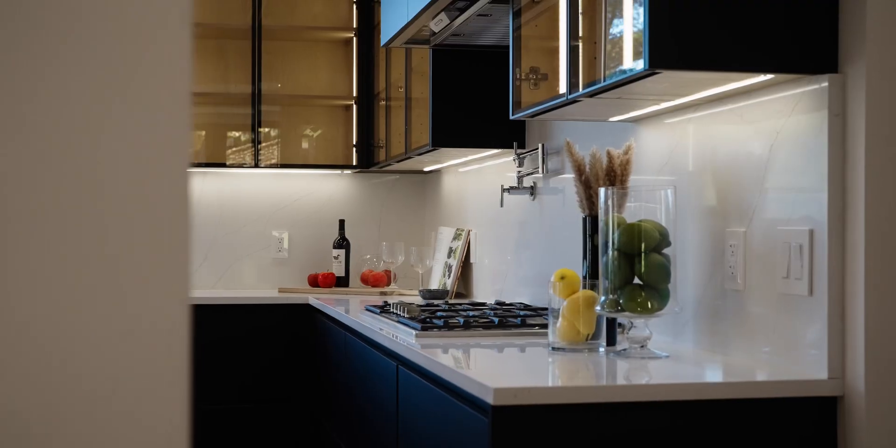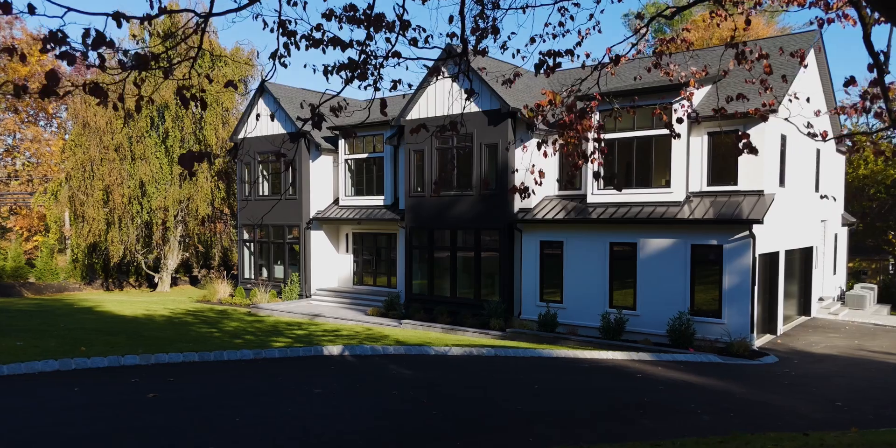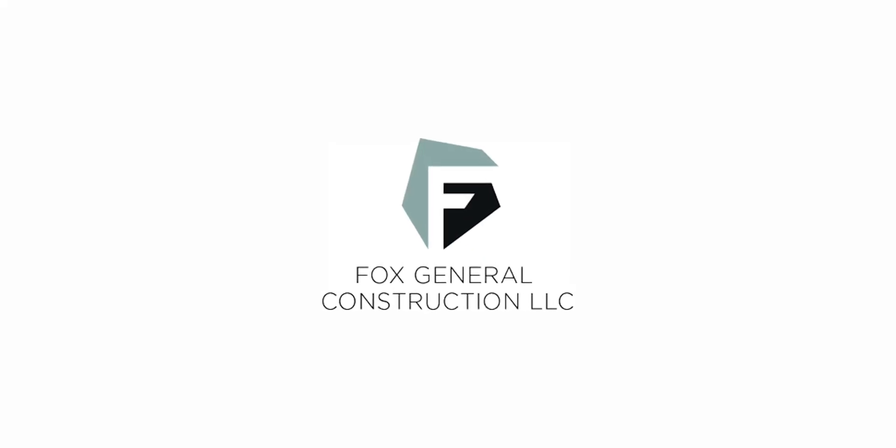Hopefully you were able to see all the design and thought that we put into this home — it really came out beautifully. We're looking forward to the next Fox project. So if you're looking to have your house built, Fox GC is here.